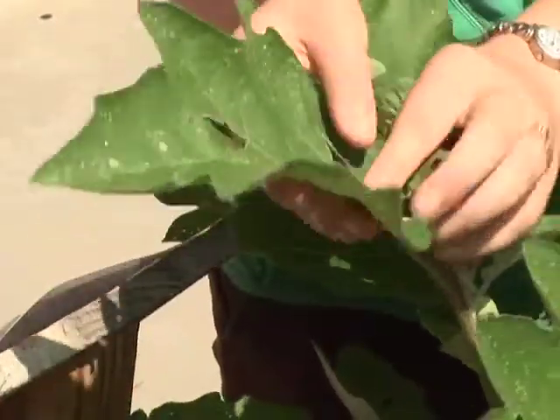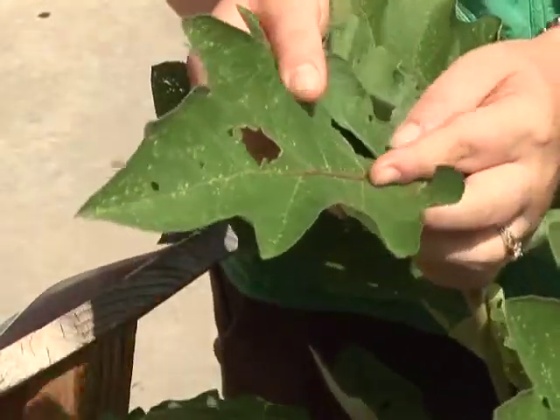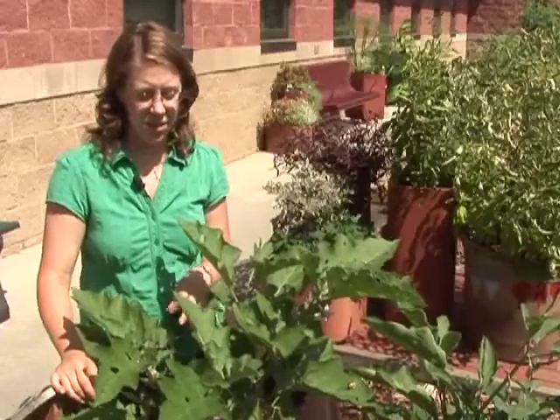You want to turn the leaves over, look at both sides of the leaves, because a lot of times insects will live on the undersides of the leaves and you don't see them until it's too late.